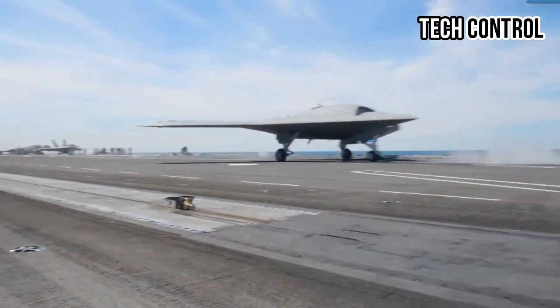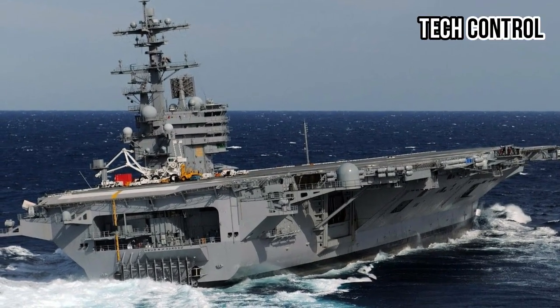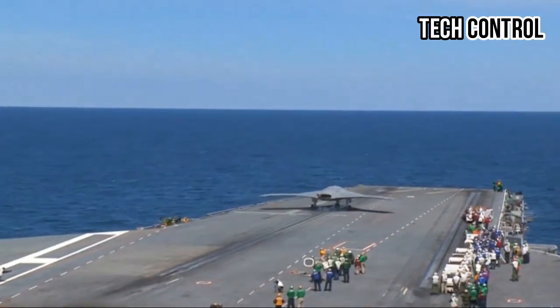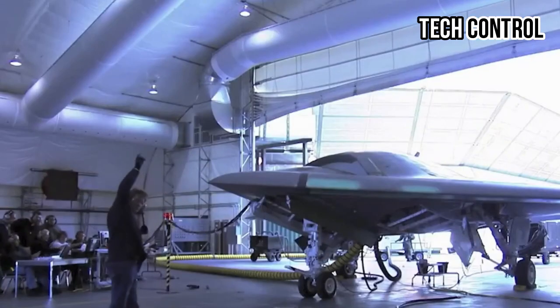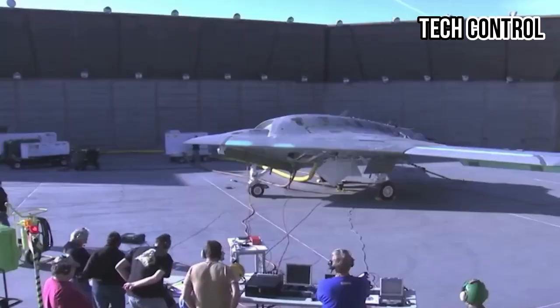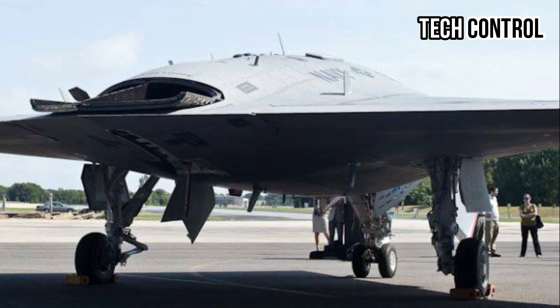Following these initial successes, the aircraft was tested for carrier-based launches, beginning with the USS George H.W. Bush, where it utilized the catapult system for takeoff. Subsequent tests were conducted aboard other carriers, such as the USS Harry S. Truman, demonstrating the aircraft's versatility across different operational settings.